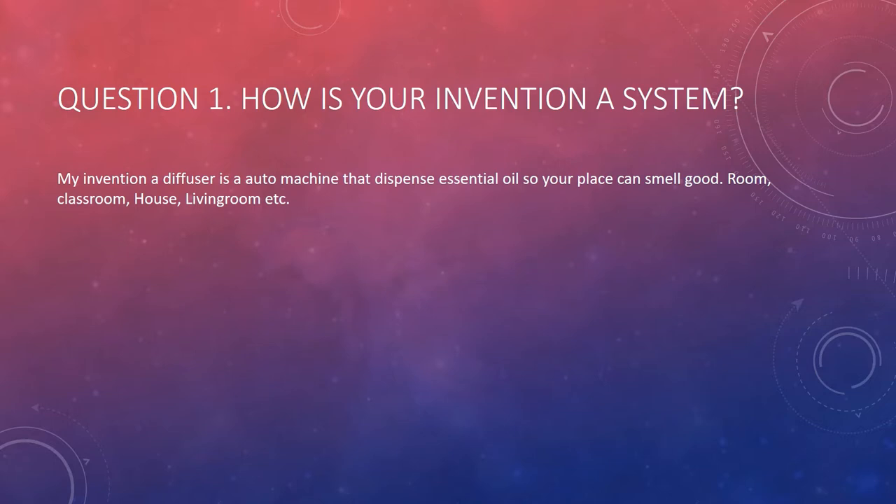Question 1: How is your invention a system? My diffuser is an automatic machine that dispenses essential oil so your place can smell good — your room, classroom, house, or living room.